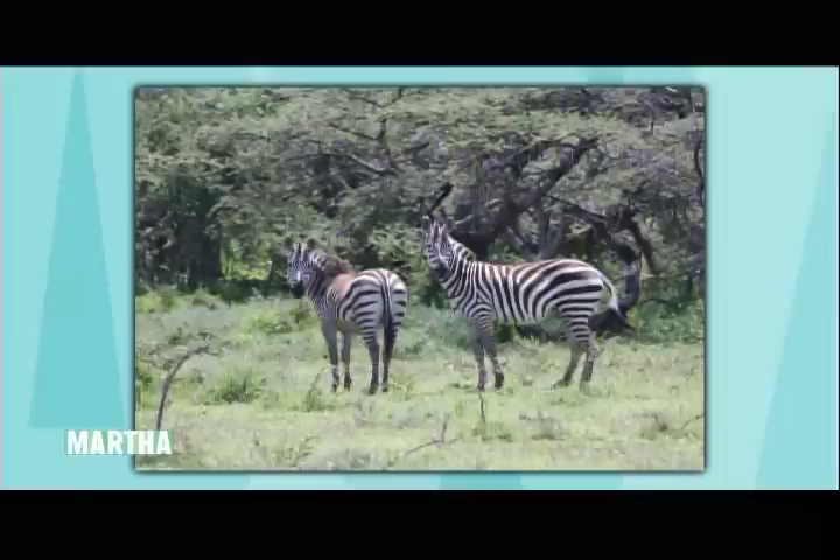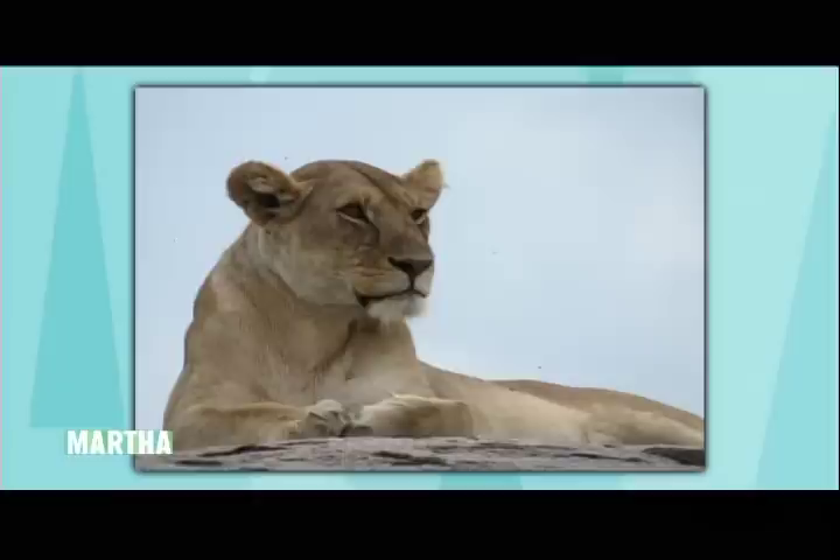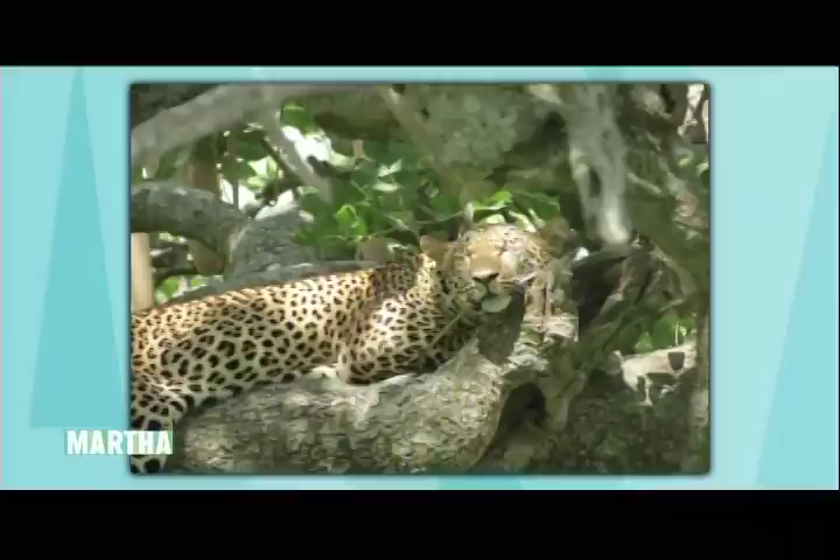The first animal you see is a zebra, and it's so exciting to see those stripes — or an antelope. And then you begin to say, where are the lions? We all had a different camera. My dad took pictures with his Canon; he had a different camera than I did.